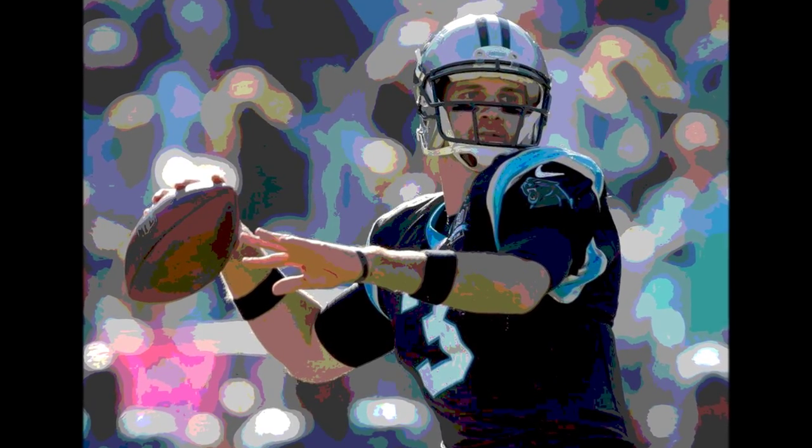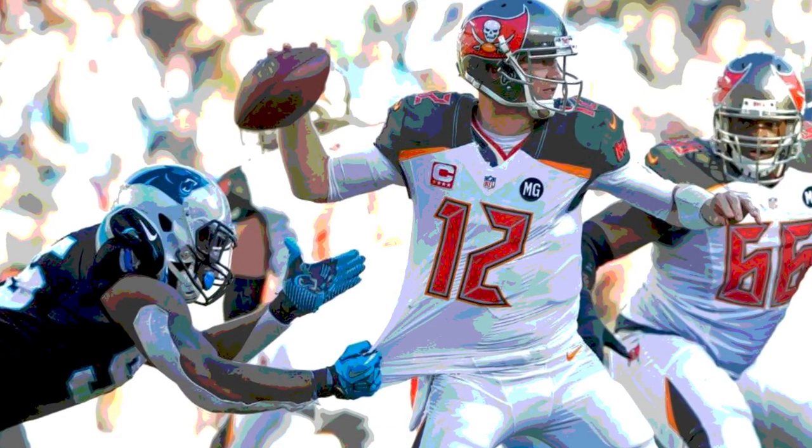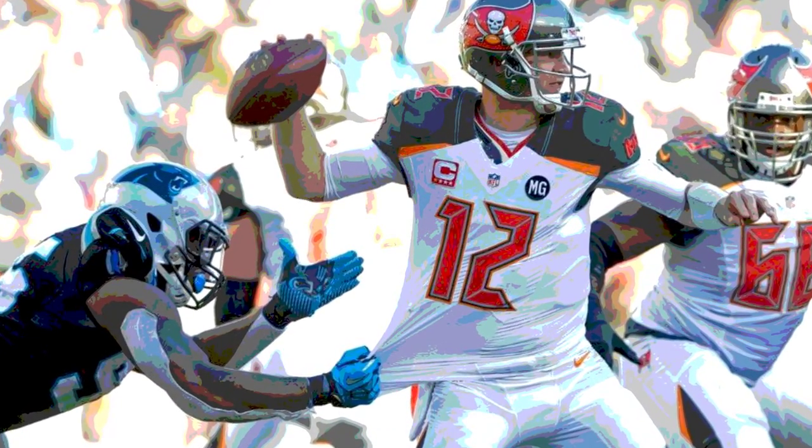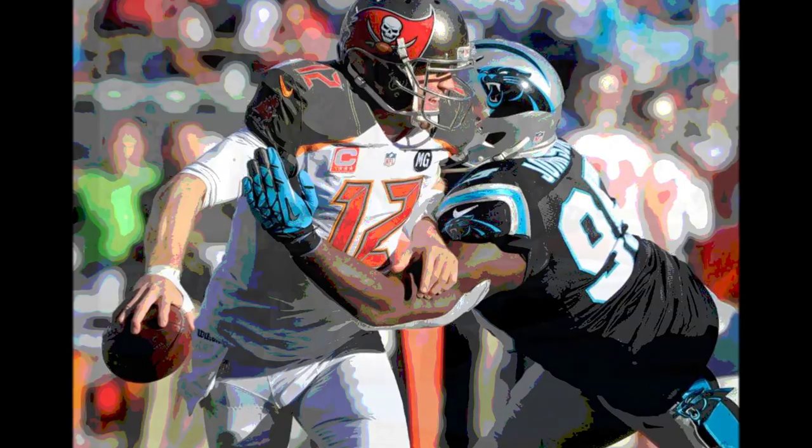December 14, 2014, from Bank of America Stadium in Charlotte, North Carolina. It was the Tampa Bay Buccaneers at the Carolina Panthers in this NFC South Division rivalry matchup with playoff implications.